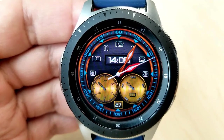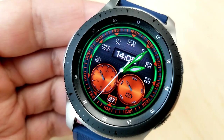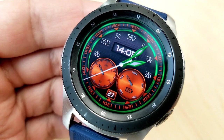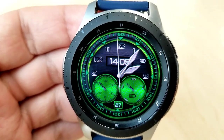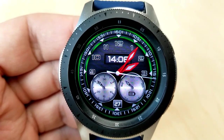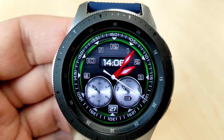Tapping in the 11 and 1 positions changes the colors of the analog hands, and tapping in the 9 position changes the colors of those double rings around the index markers. The digital time is set in a 24-hour format on this one, and you also have display features for your battery power and current date, shown at the bottom of the face.